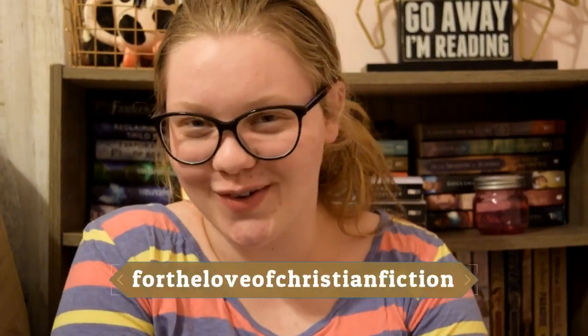You can follow my blog at fortheloveofchristianfiction.blogspot.com and check out my Instagram, which is For the Love of Christian Fiction. All my other links are in the description box below. I'll see you guys next week. Bye!